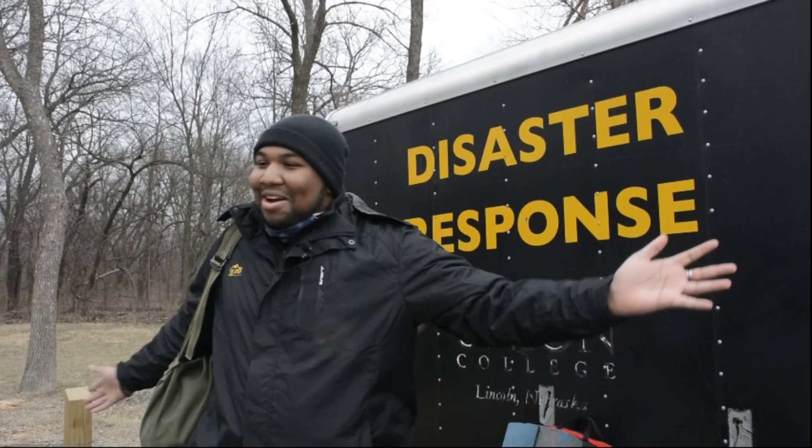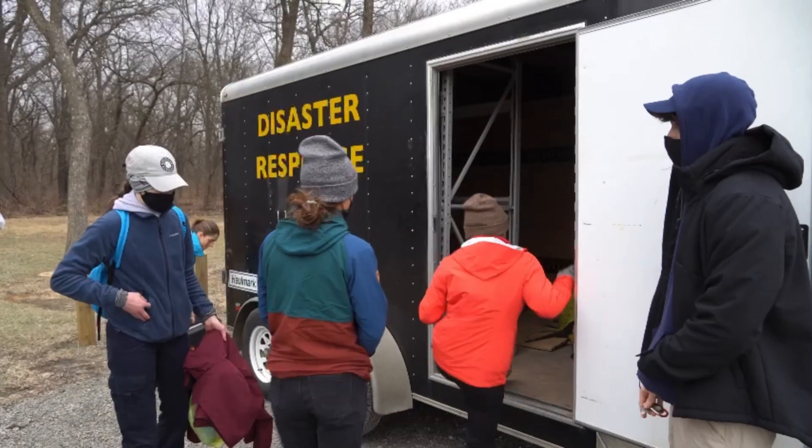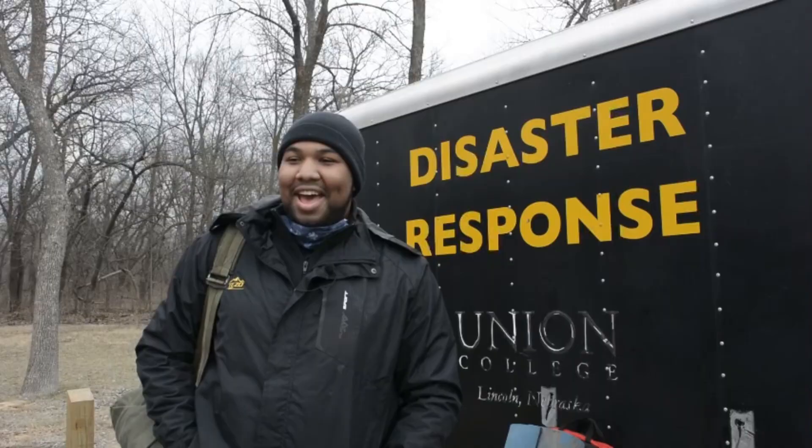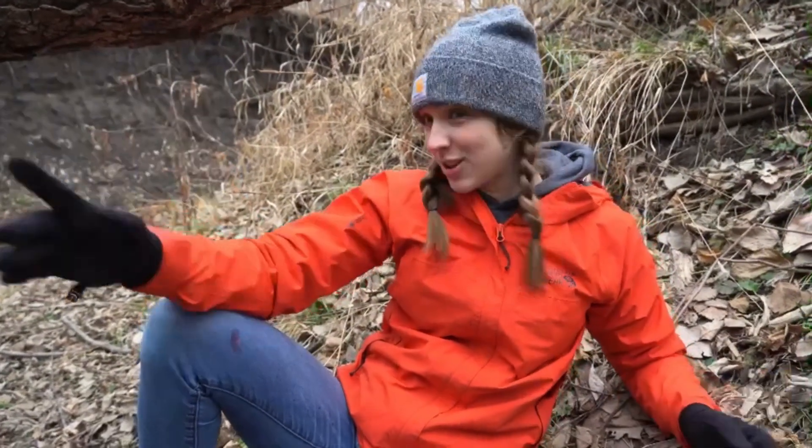Right now we're at our last class, the last part of our Wilderness EMT training — a mass casualty incident — and we're waiting to find out where we're going to be dispatched. The scenario is that we were all on a hiking trip up a ridge and lightning struck one of our people over there. She fell down.